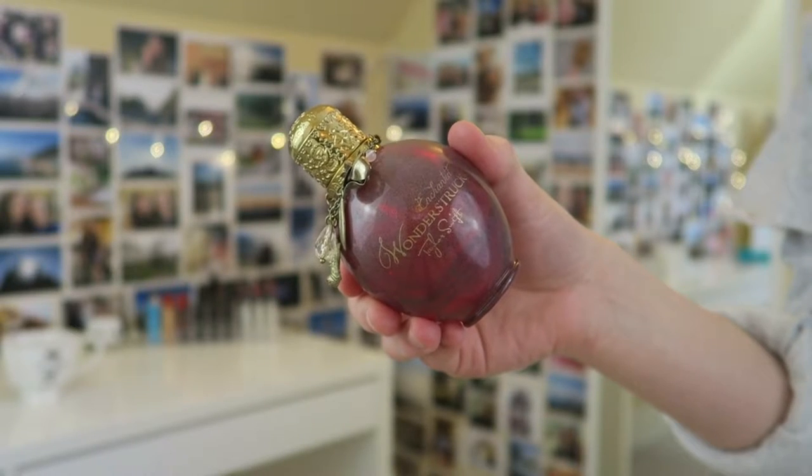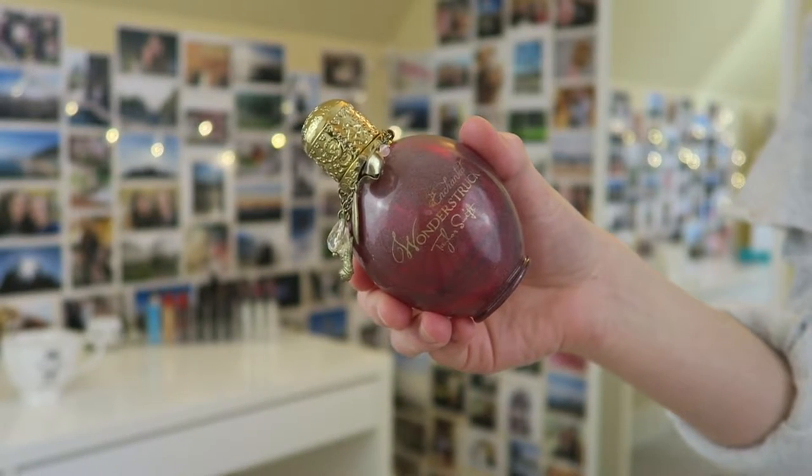I also have a perfume, which is kind of exciting — I've never really finished a whole bottle of perfume before, but I finished this one. It's the Taylor Swift Enchanted Wonderstruck. I really like this smell; it's really nice and sweet but not over the top. I would probably repurchase it down the line, but I have so many perfumes right now. I really liked it while using it and would definitely recommend it.